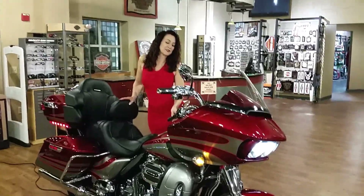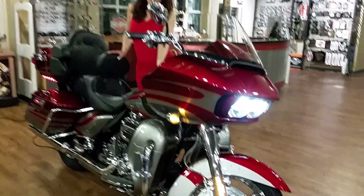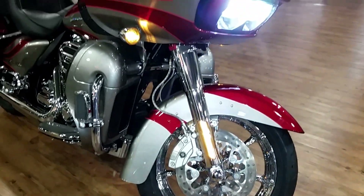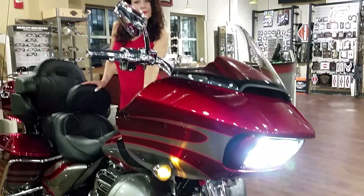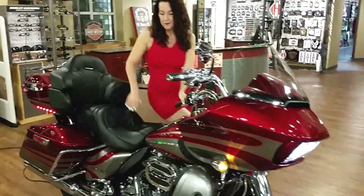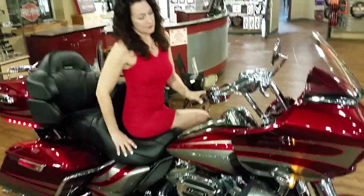Some of the features of this motorcycle are chrome wheels of course, chrome fork legs, LED lighting — check out those headlights. It's also got high impact paint and enhanced graphics.